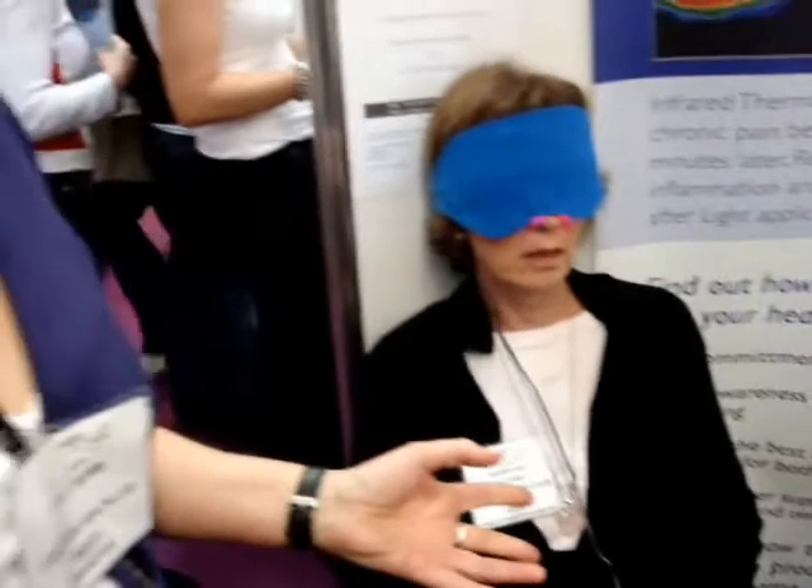This is a face mask that applies light directly to the eyes. The light goes straight to the hypothalamus and elevates the mood, so it's fantastic for SAD because it's directly over the eye. But the bonus is that the light also clumps up collagen, and if you use it regularly enough, you can reduce your wrinkles.